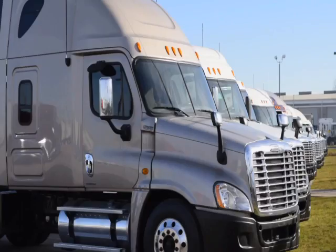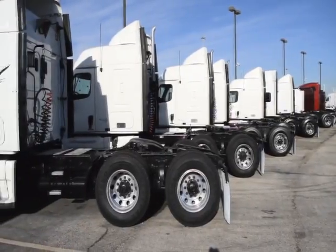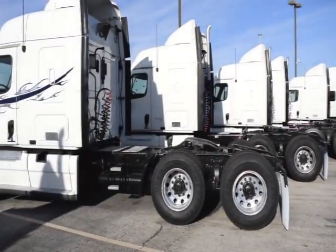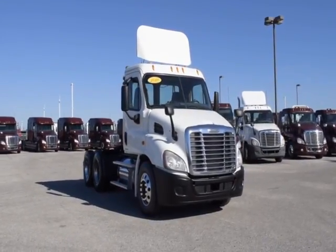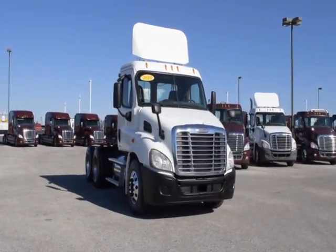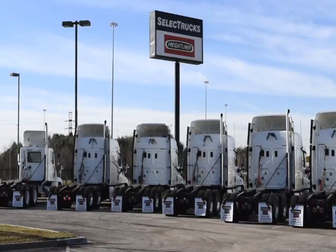Our trucks go through a rigorous inspection where repairs are completed by factory-trained technicians. They are also professionally detailed inside and out for a like-new appearance. Freightliner used truck warranties are available for up to three years.